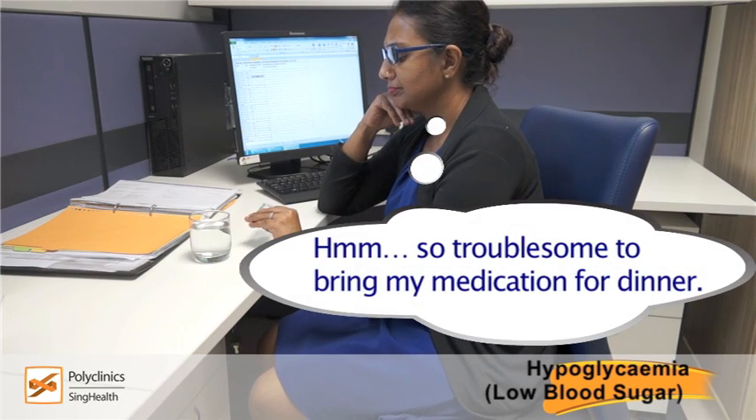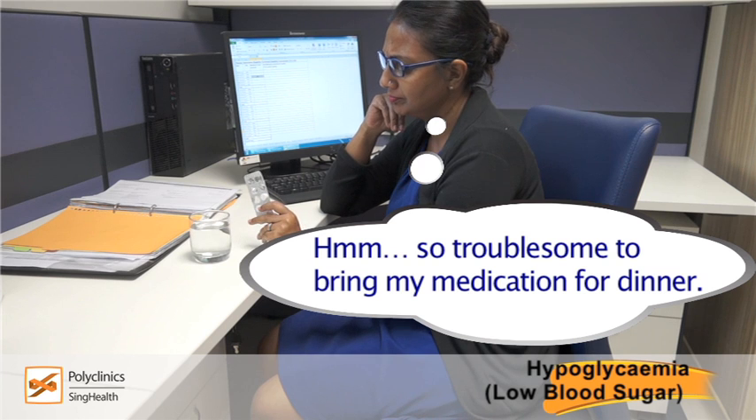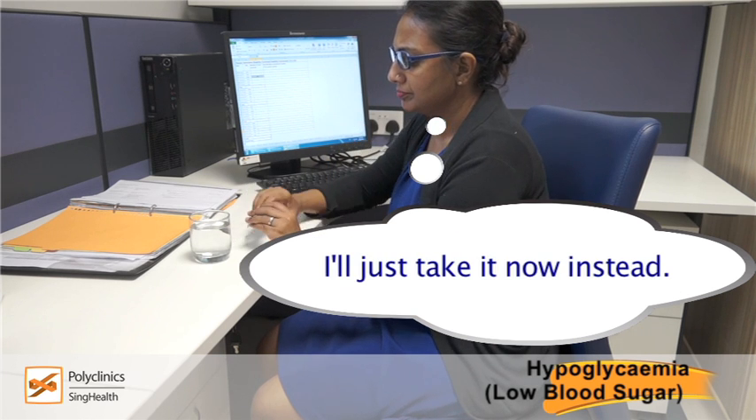Hmm, so troublesome to bring my medication along for dinner. I'll just take it now instead.